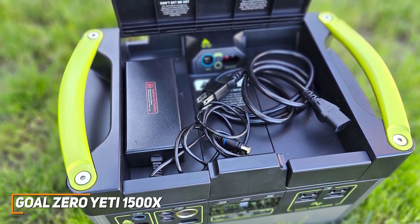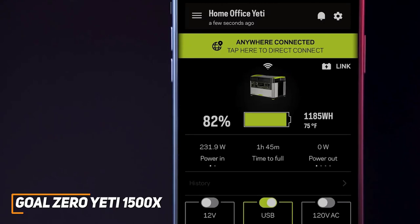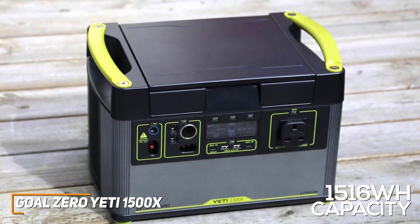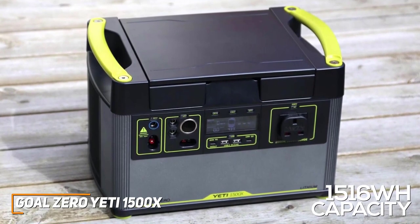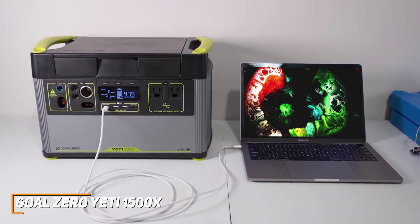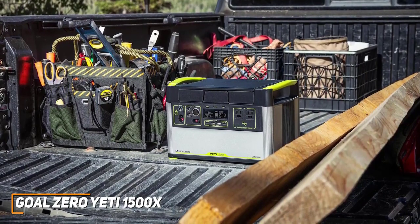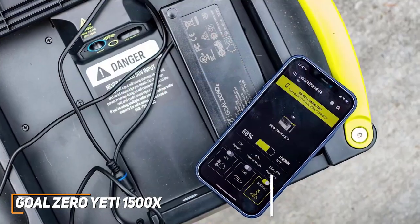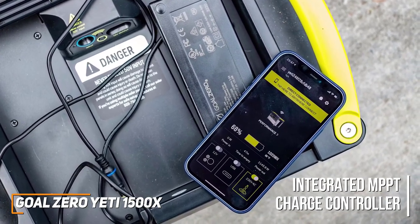Like the EF EcoFlow Delta Pro, it's also compatible with a user-friendly app, so you can control or optimize your power usage. It has an outstanding 1516WH battery capacity that can power common smartphones up to 127 times or run a full-size fridge for up to 28 hours, though it has relatively slow charging times and a short battery shelf life, so it might not be ideal for emergency situations. It's safe to use and features multiple layers of protection, such as over- and under-voltage protections, temperature protections, and a battery management system. It also has an integrated MPPT charge controller to increase charge efficiency by up to 30% when recharging with a compatible solar panel.